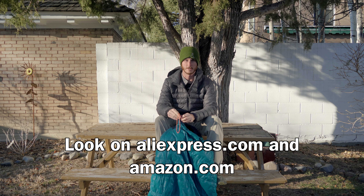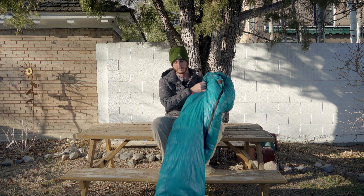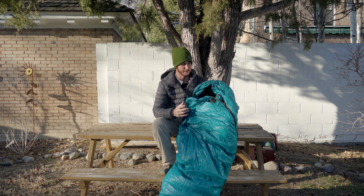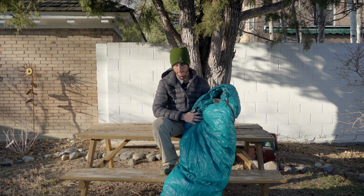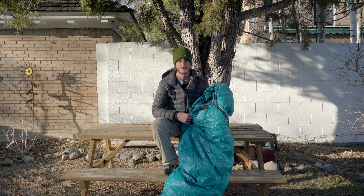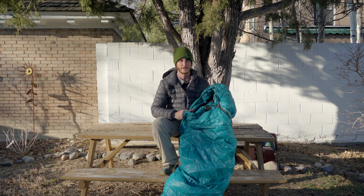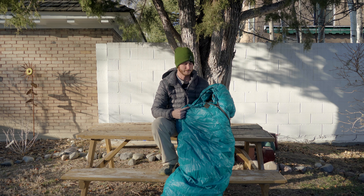Even online they're kind of hard to find, but there is one major advantage to going with a company like this and that's price. All of the other sleeping bags in this class are around $300 and this one cost me about $160. So I knew it was kind of a risk when I bought this — I wasn't sure if the quality was going to be there — but I've actually been pretty impressed by this bag, especially for the price.